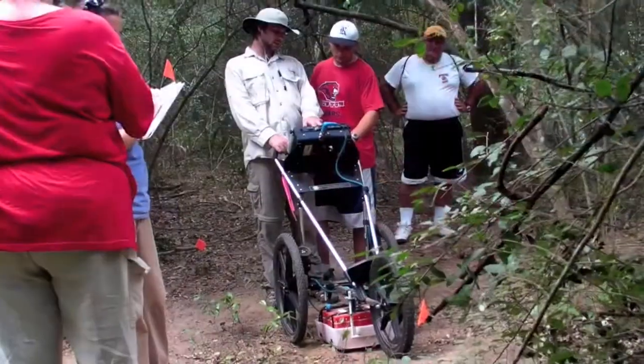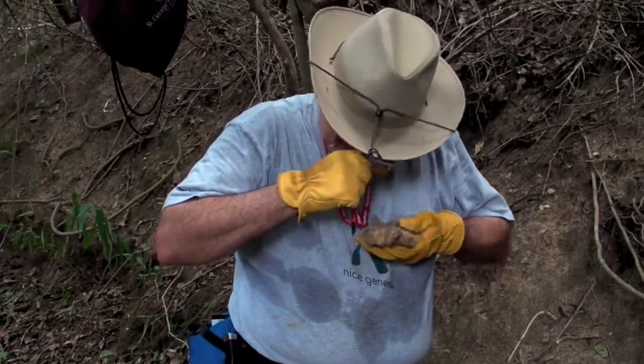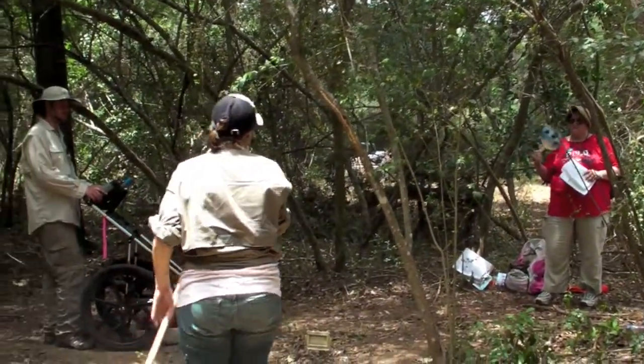Historians at Prairie View's Texas Institute for the Preservation of History and Culture hope to eventually learn who is buried in the unmarked plots. They're finding graves that we did not know exist. The beautiful thing about this equipment is it can give us a reading of the location of those graves, and then we can do further research to try to identify who the people are that may have been buried in those locations. Slaves did not have to keep records of burials.